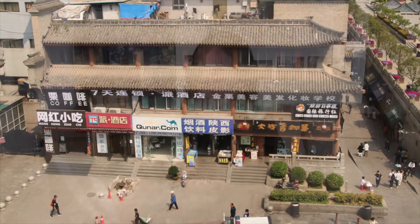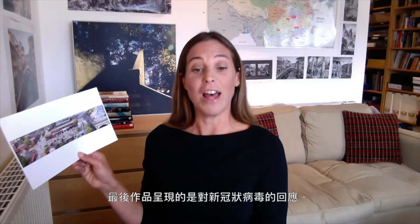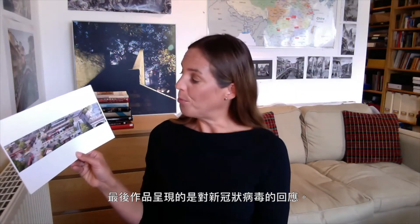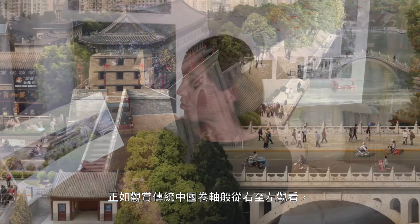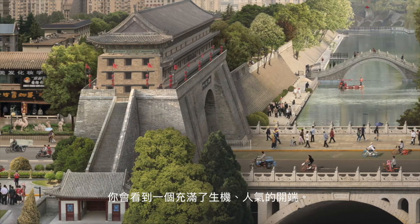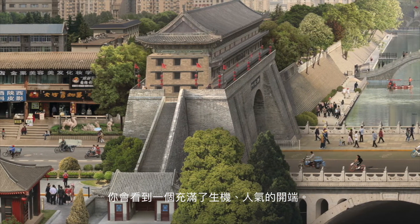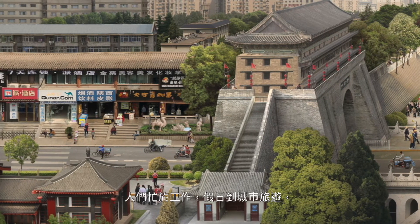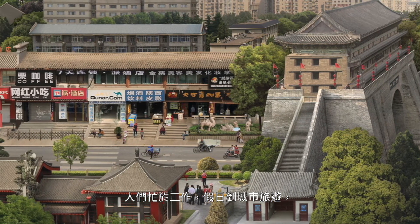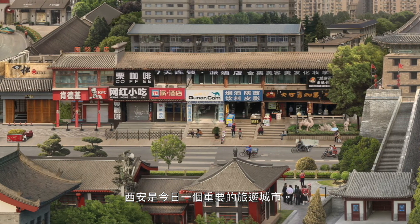The final artwork actually responds to the coronavirus pandemic and adds another level to the story. Reading from right to left as you would in a traditional Chinese scroll, you go from the opening section where it's full of life and people pre-COVID-19 — people are working, people are on holiday, visiting the city, which is a very important tourist city today.